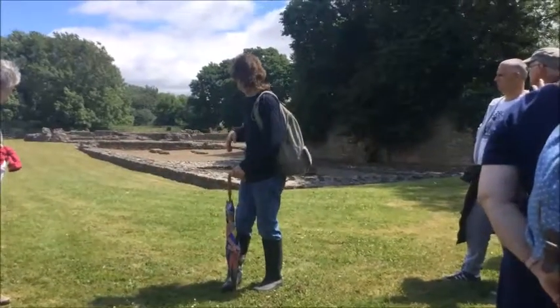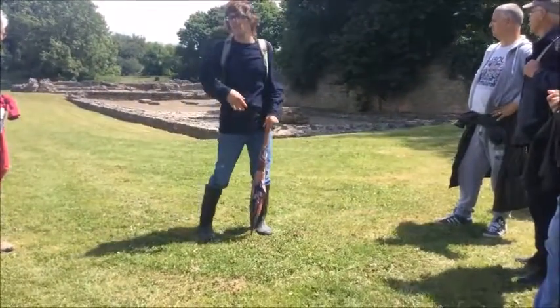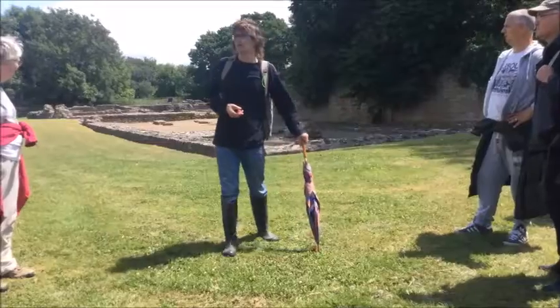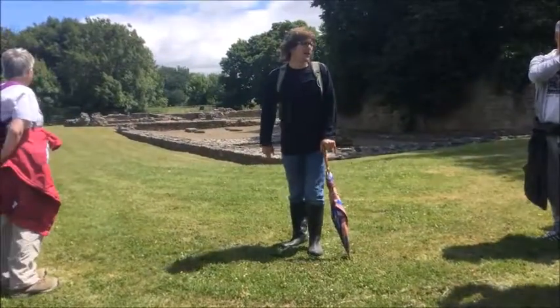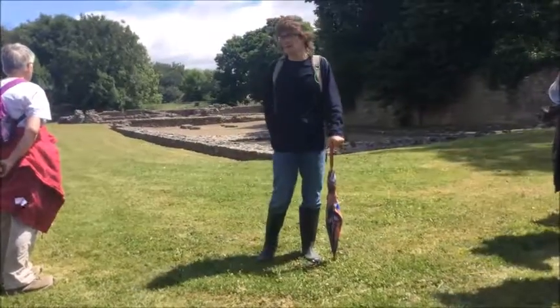I was standing in the landscape, which was nothing but humps and bumps, about 30 years ago. But the archaeologist, Dr Richard Brewer, excavated this site at the end of the 1980s, early 1990s.